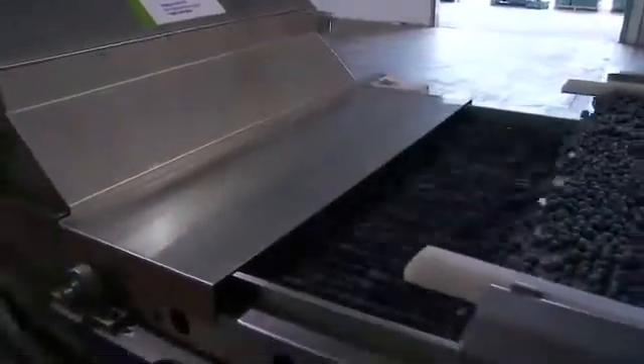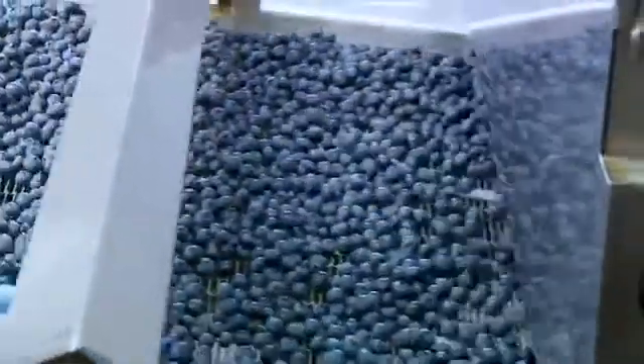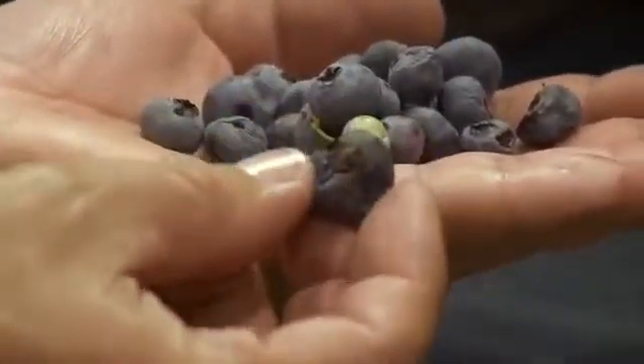In the early season, the Berrytech Sorter efficiently removes under-ripe green and red berries. Later in the season, the Fresh Market Sorter removes soft, over-ripe and shriveled blueberries from a population of good berries.